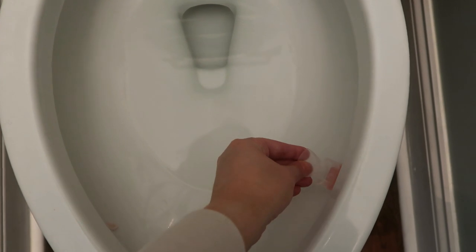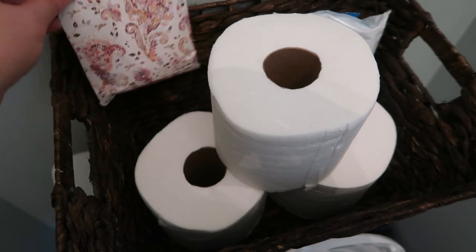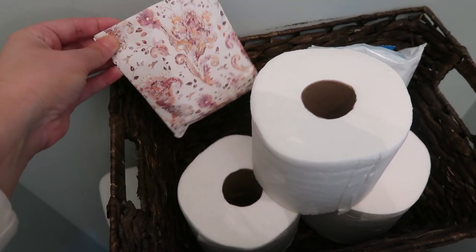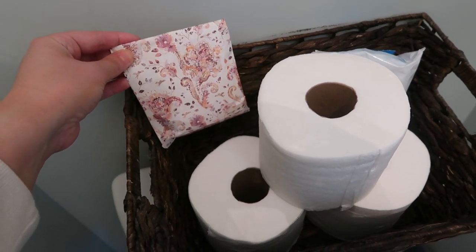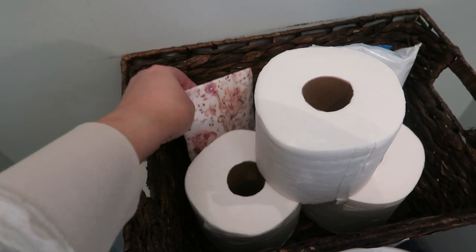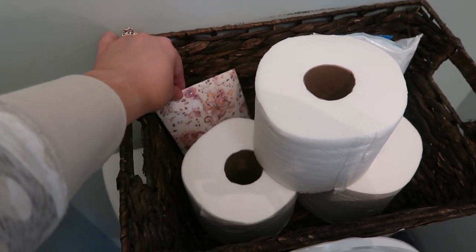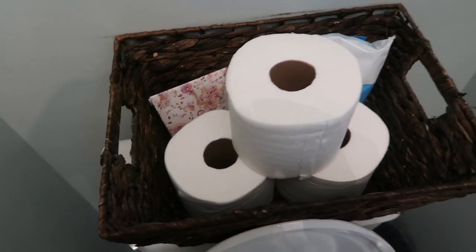I also like to use Lysol click gels — I use them in the rim of my toilet bowl and it just keeps it smelling fresh in between cleanings. I also use a wax warmer in my bathroom. And I really love these little potpourri bags from Kirkland's — you can get them at small boutiques too, but I always get mine from Kirkland's. I just put them in a little basket behind the toilet paper and it keeps my bathroom smelling so fresh.